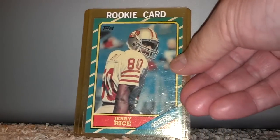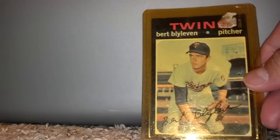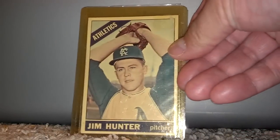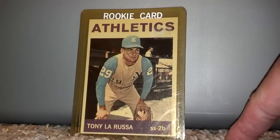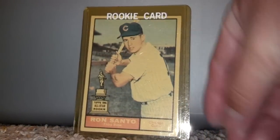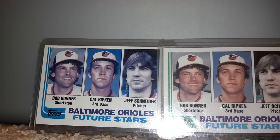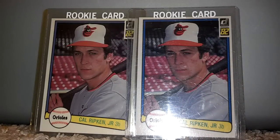First off, 1990 Upper Deck Deion Sanders — this is a rookie card. Got Greg Maddux as a rookie card, Leaf as well as the Donruss variation. Thurman Munson rookie, Ryne Sandberg's rookie from the Chicago Cubs times two, Tony Gwynn's rookie card from the Padres times two. Larry Bird — you can see how yellow the sleeves are from its age — times two. As well as the Donruss run, times two.